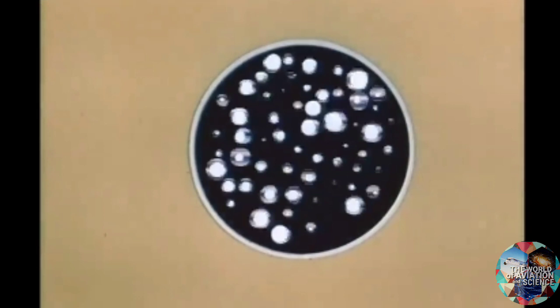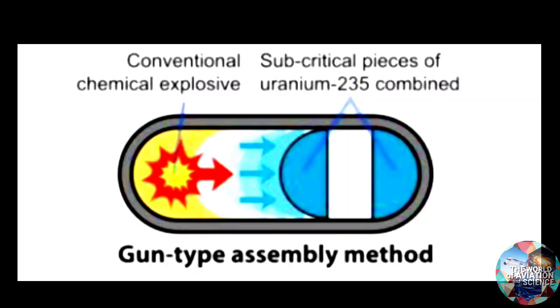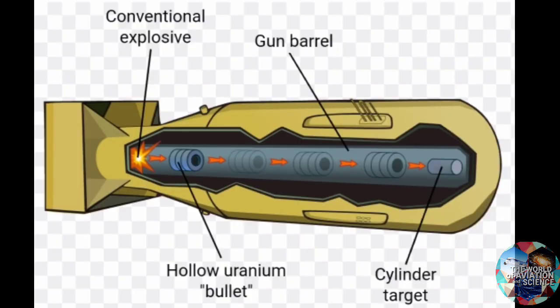Critical mass is the smallest amount of fissile material needed for a sustained nuclear chain reaction. So until a detonation is desired, the nuke must be kept subcritical. For a detonation, the two subcritical masses must be brought together. In Little Boy, which was dropped on Hiroshima, the explosion was achieved by firing a piece of uranium down a gun barrel into another piece.